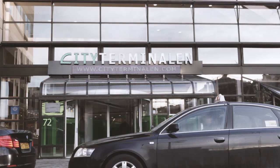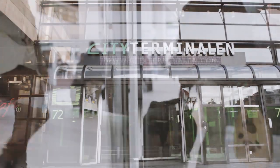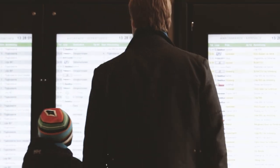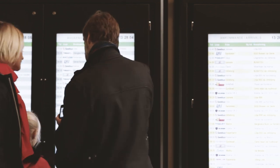Every day nearly 30,000 people pass through the terminal. From City Terminal, buses depart to approximately 500 locations throughout Sweden and Europe. Most are regular routes, but many are also charter buses for school groups, associations and companies.